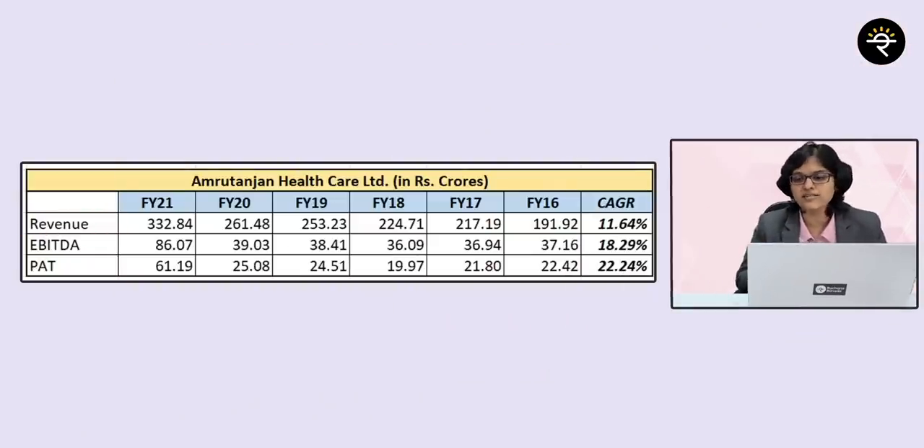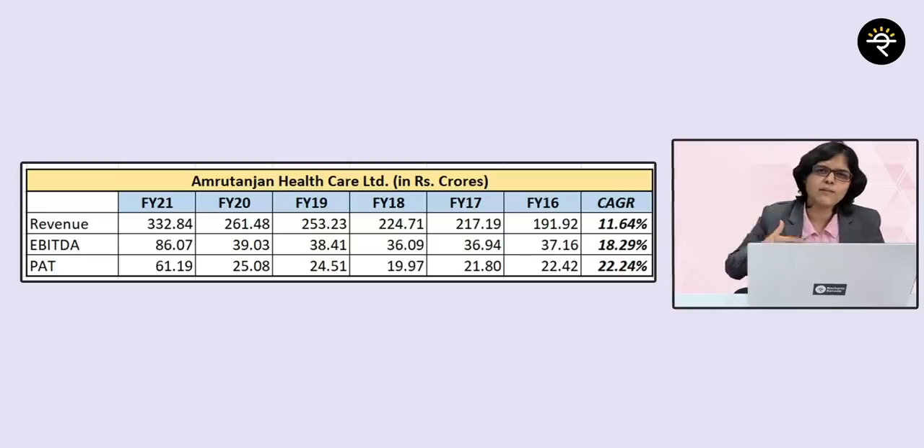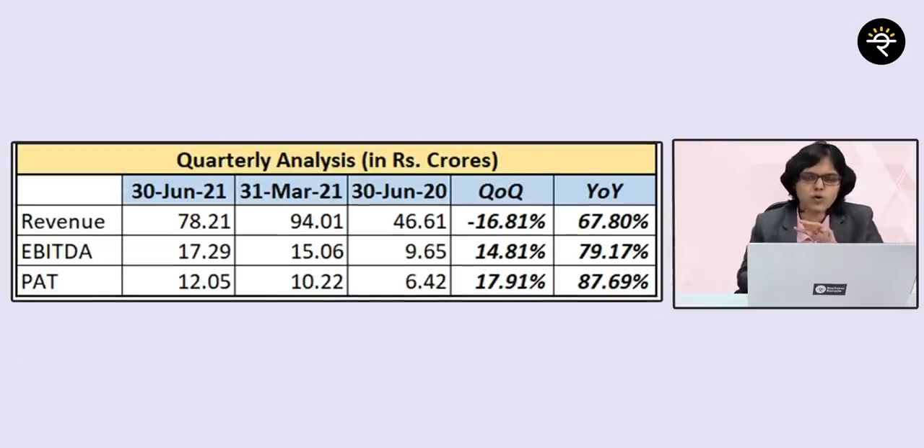Now let's do a financial analysis covering FY2016 to FY2021. Revenue has grown at a CAGR of 11.64%. EBITDA has grown at 18.29% and PAT has grown at 22.24% CAGR. From management commentary, the women's hygiene category's gross margins are almost the same as the headache category margins. The management also mentioned plans to launch more products in the health and hygiene and women's hygiene categories. For quarterly QoQ analysis, there is a slight drop in revenue, but EBITDA and PAT have grown decently.